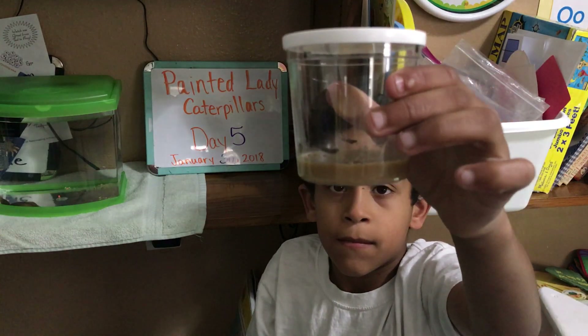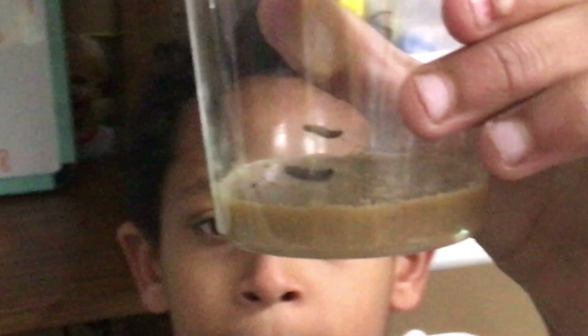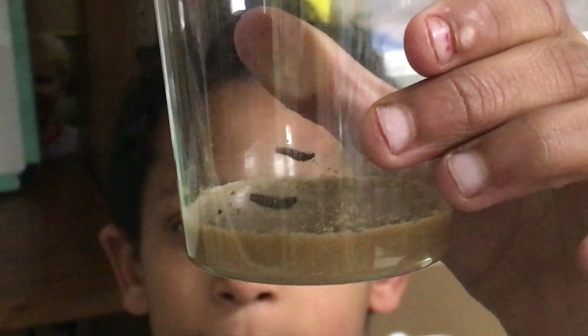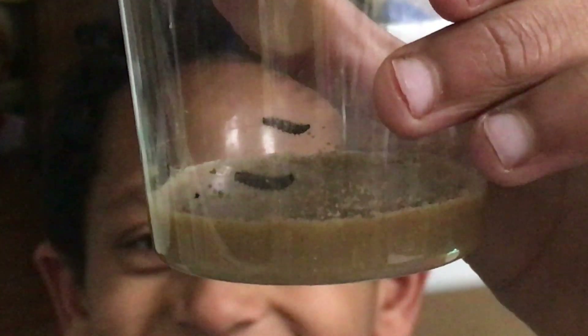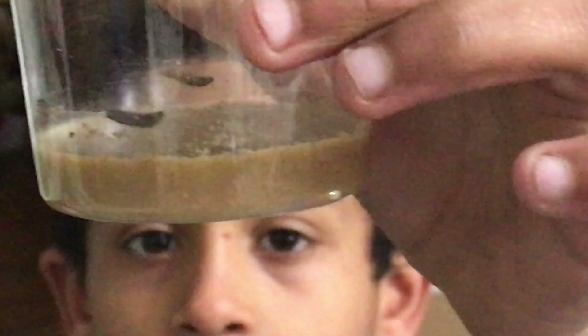You can see that they are busy crawling around in there today and they are making a lot of little webs. That's part of their excrement that they put out of their body, and all those little dots are their poop. The brown stuff at the bottom of the cup is the food that comes with them.